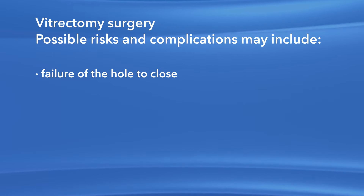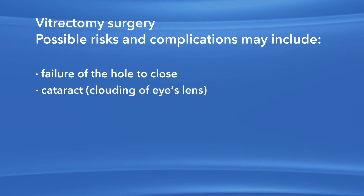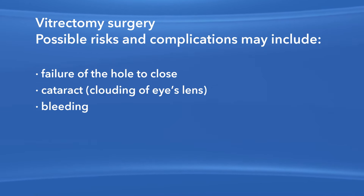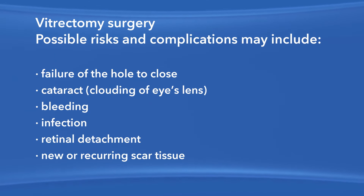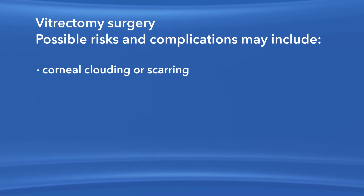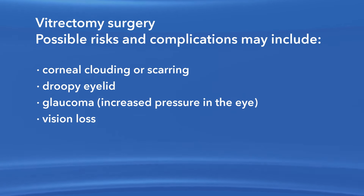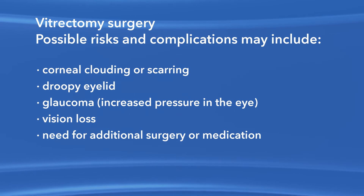Also, if you have not had cataract surgery, it is likely that you will develop a cataract or clouded lens in the affected eye, requiring surgery at some point. Other risks include bleeding, eye infection, retinal detachment, new or recurring scar tissue inside the eye, clouding or scarring of the cornea, a droopy eyelid, increased pressure in the eye called glaucoma, vision loss, and the possible need for additional treatment, including medication and surgery.